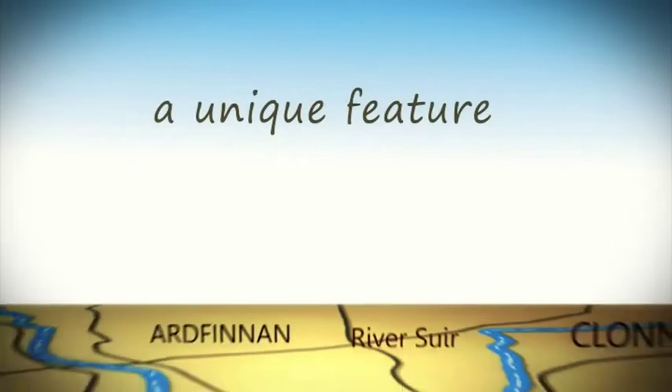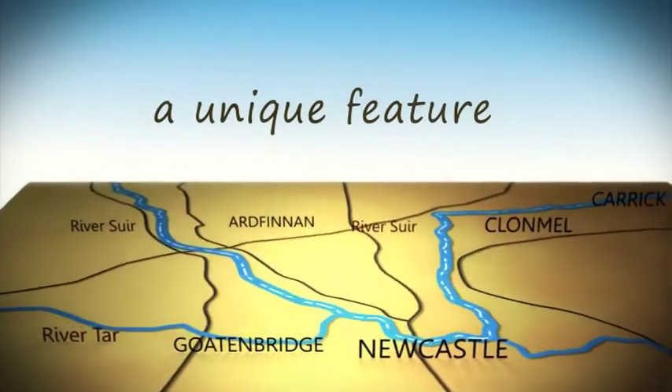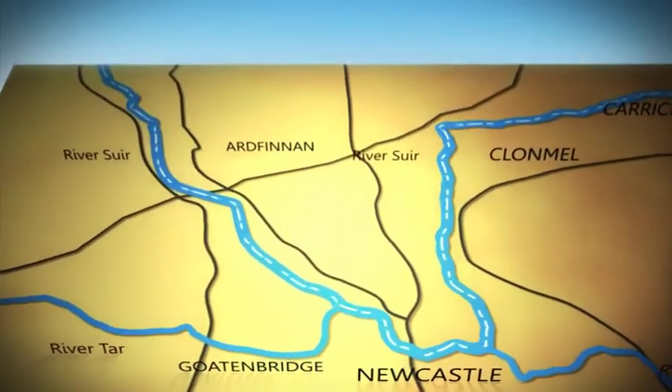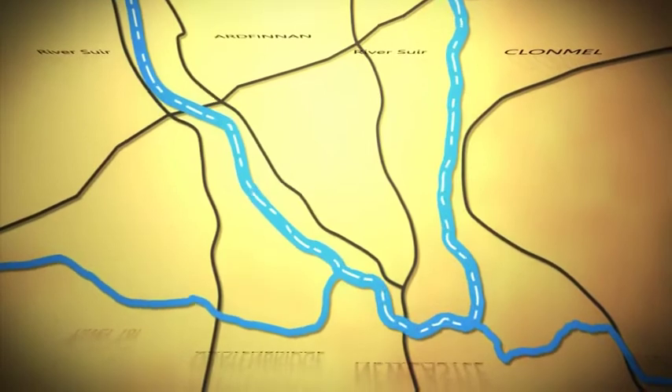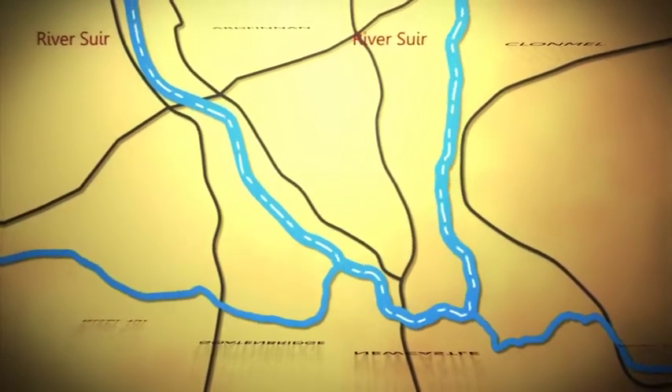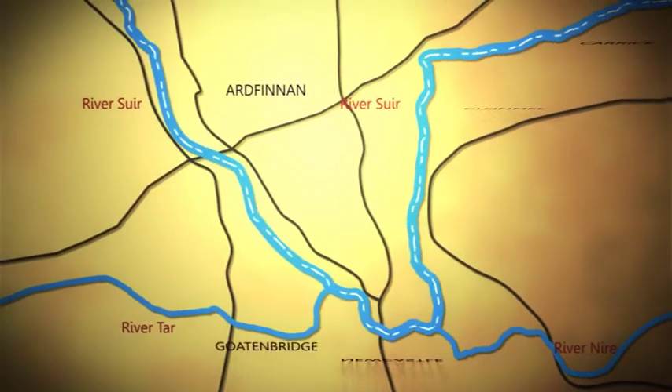A unique feature about the River Suir is the course it takes across the landscape. It travels south until it reaches Newcastle in County Tipperary, and then it does a U-turn and heads back north again — it's one of the few rivers to do this. It then turns east and travels through Clonmel, Carrick-on-Suir, and eventually Waterford.